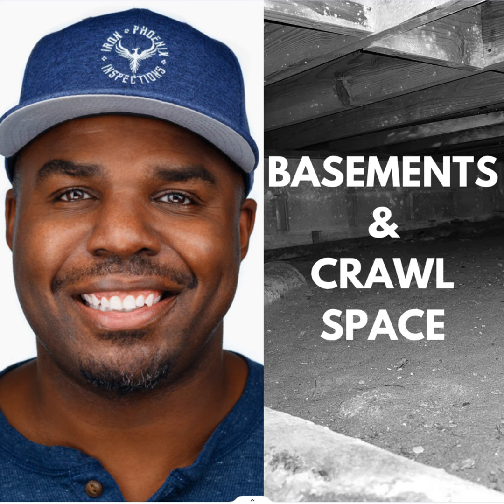Have you assessed encapsulated crawl spaces? We're doing more of those in the Northwest. What do you mean by encapsulated? Is that just the entry is inside the home? I'm curious about that.